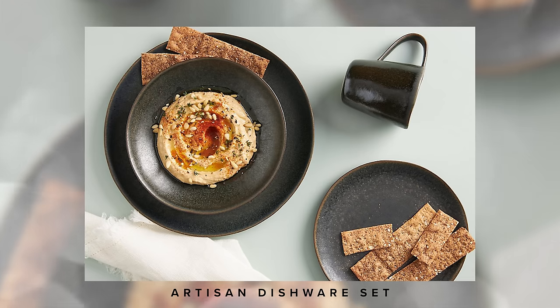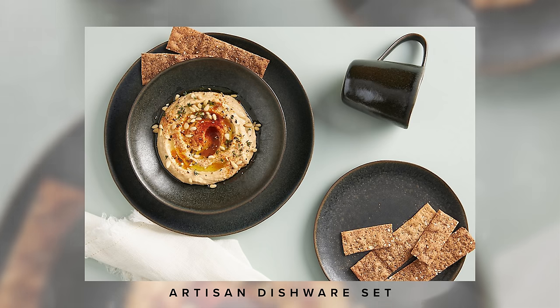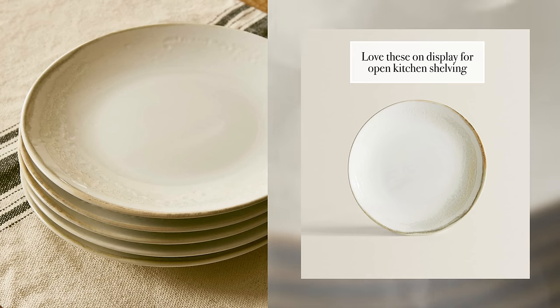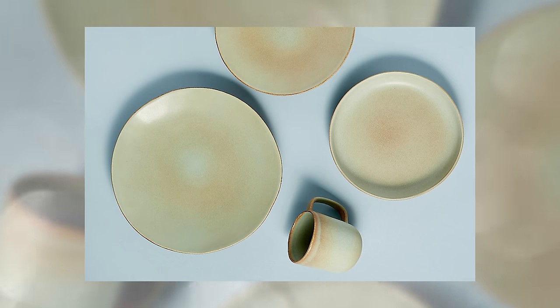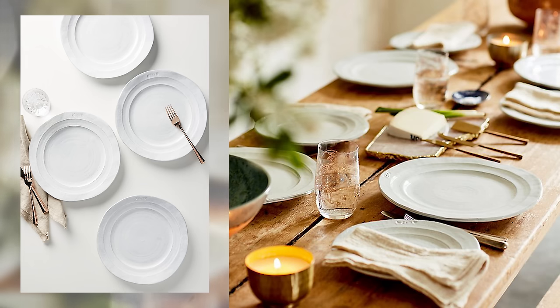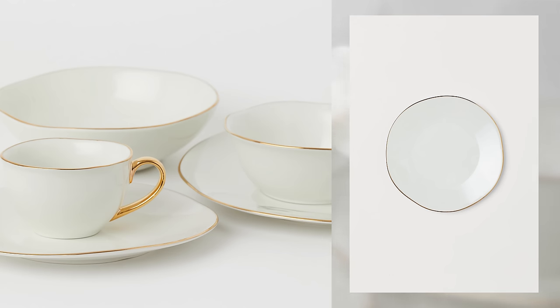Moving on to these artisan dishware sets. I'm really feeling the natural earthy vibes of tonal colors. Ever since I rearranged my open shelving in my kitchen, everything on display has to be meaningful. I'm going for a really minimal vibe and I would love to gift these to my friends and family as well. I've shared some of Zara Home's stoneware dinner plates before and I really love this line. It feels a lot more expensive than it really is and comes in a variety of earthy tonal colors. The sage green is so pretty against natural woods. This set has textured ridges for a bit of extra design and I love that this set feels a little more upscale for holiday parties with a gold rim.